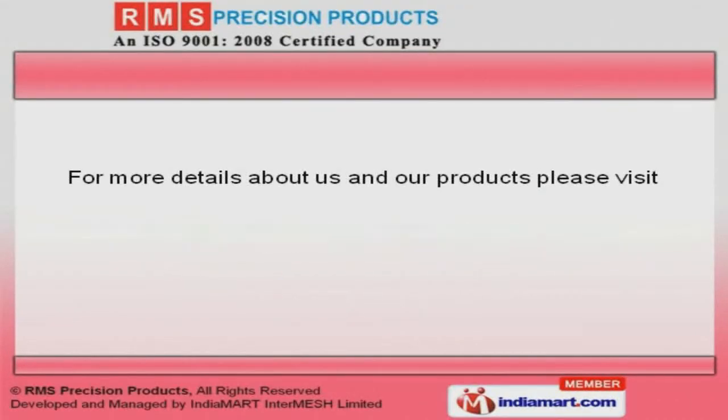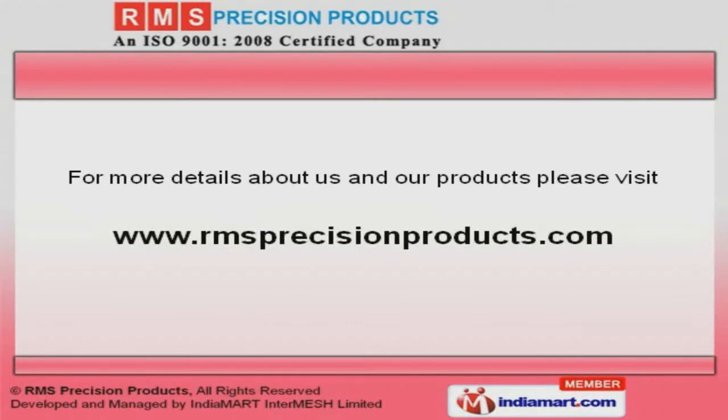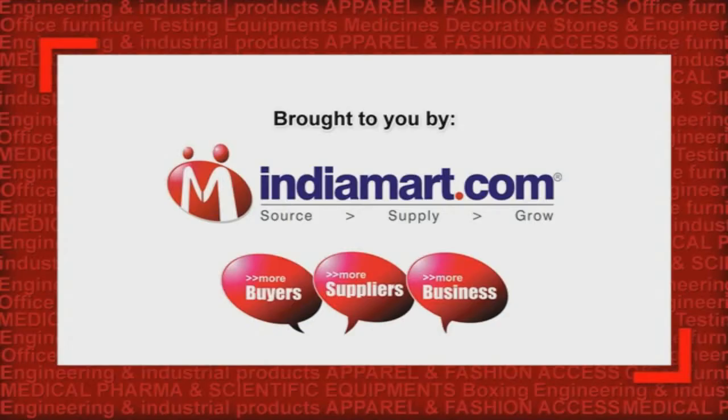To get more details, please visit our website at www.rmsprecisionproducts.com.